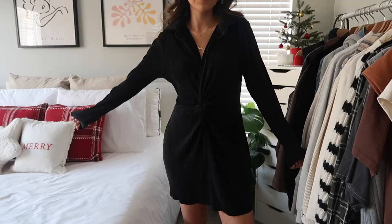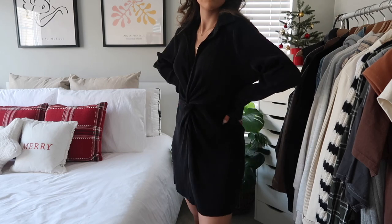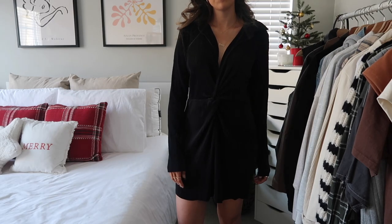Next up are some dresses. I rarely get dresses but with Christmas, New Year's, and the holidays coming up I figured I'd pick up a few. The first dress is one I wasn't sure about at first, but I actually really love it. It's a comfortable ribbed-silky material with a scoopy neckline — a little outside my comfort zone, but I think it's really cute. It's very dressy and elegant and would be perfect for any dressy event.